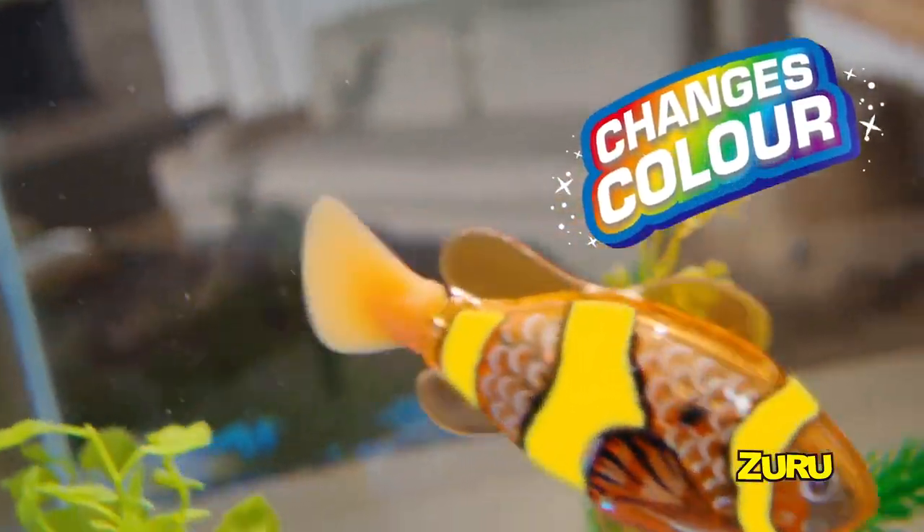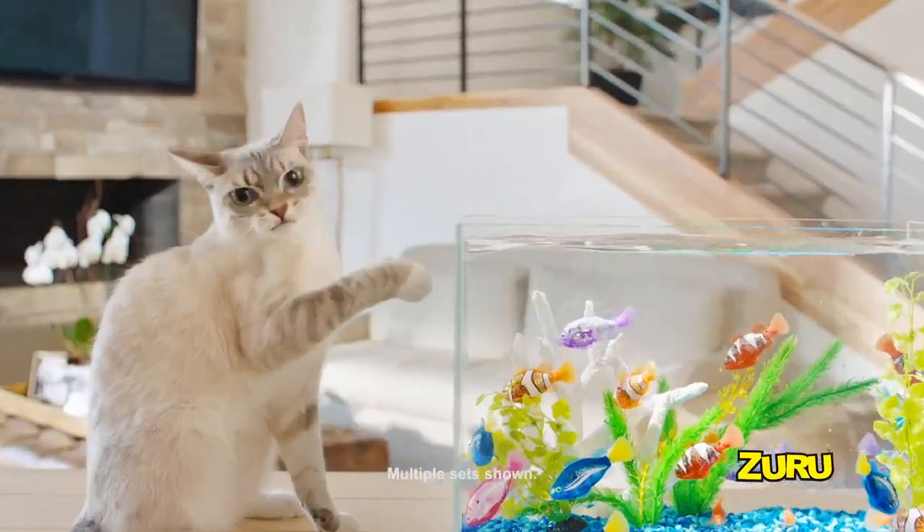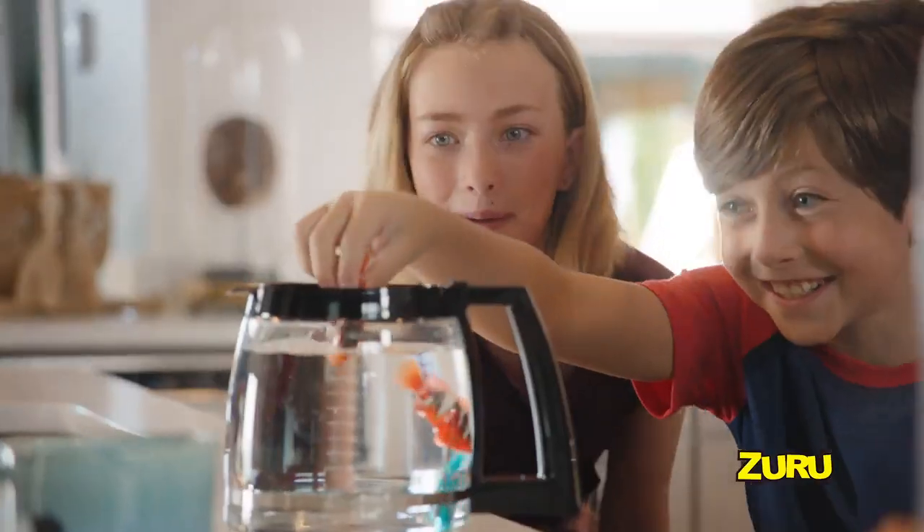Robo-Fish even change color when they get wet! They also swim in five different directions! Robo-Fish — so real, you'll be amazed!